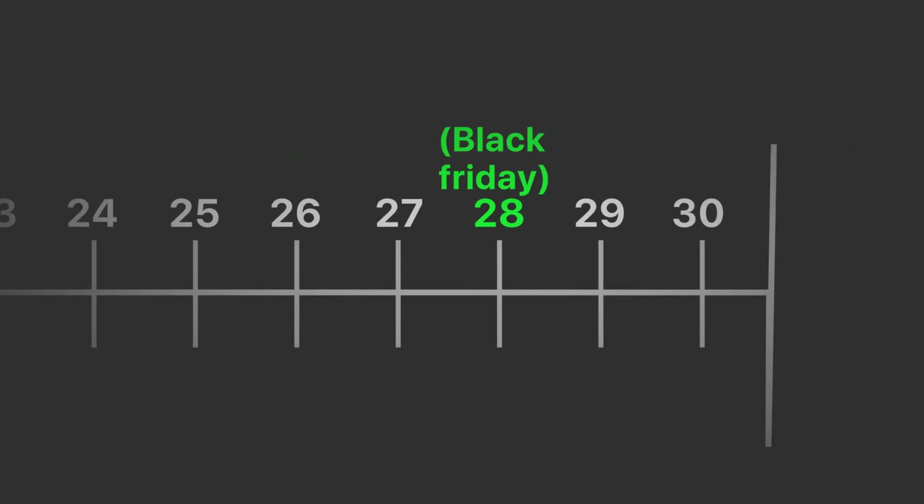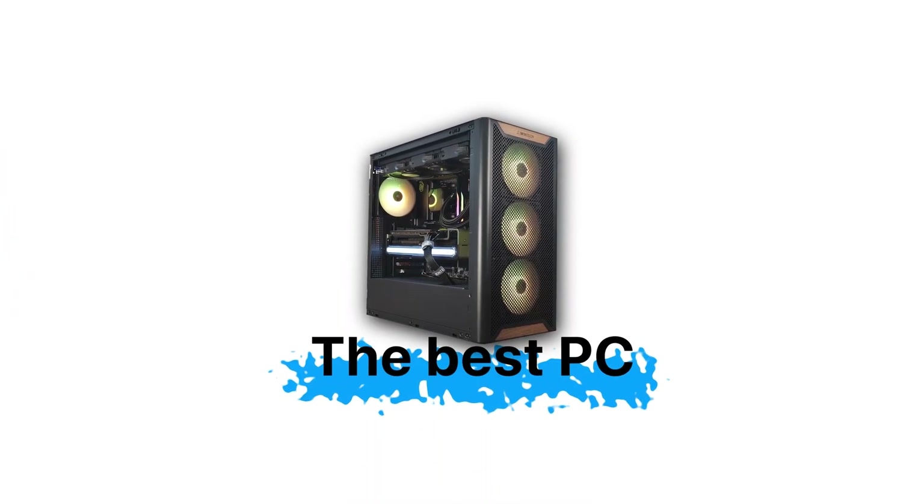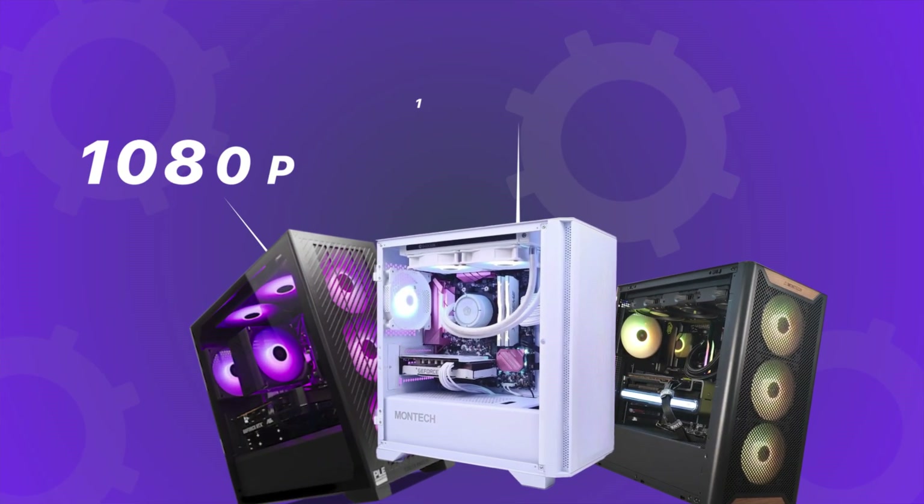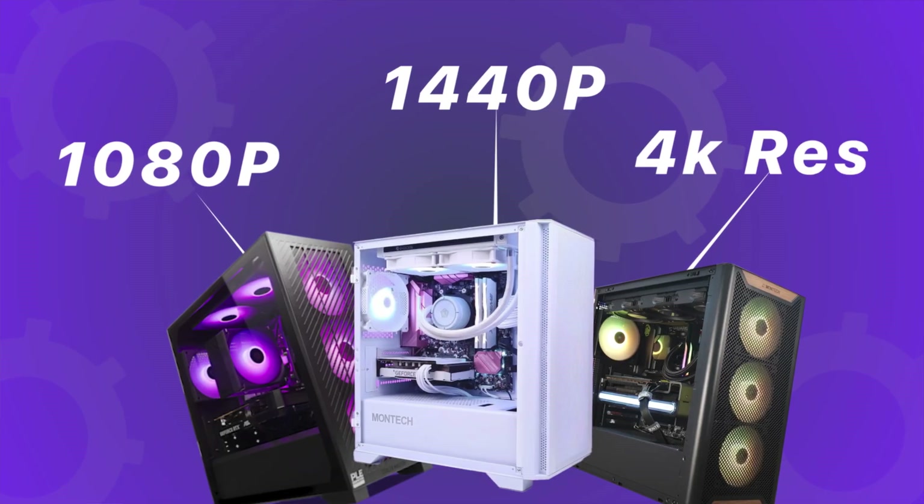It's officially the Black Friday season and if you are looking to build the best PC that you can with the best value components then you are in the right place. Today I will show you the best price-to-performance PCs that you can build right now for 1080p, 1440p and even 4K resolution.